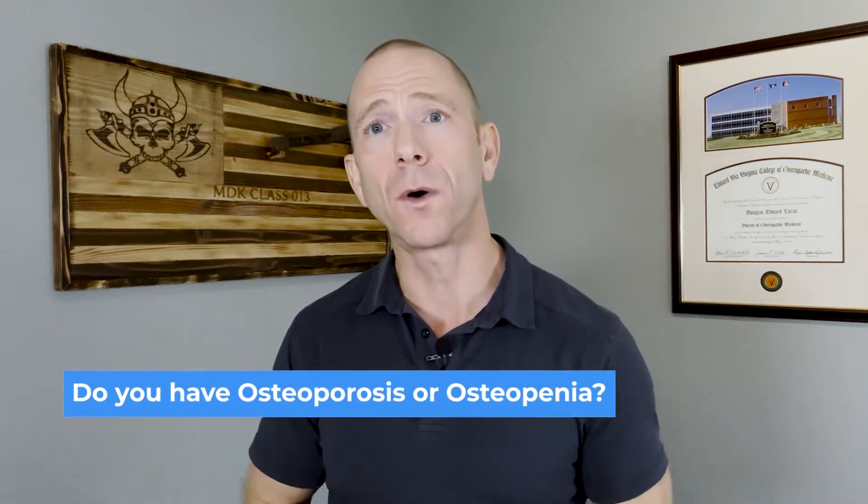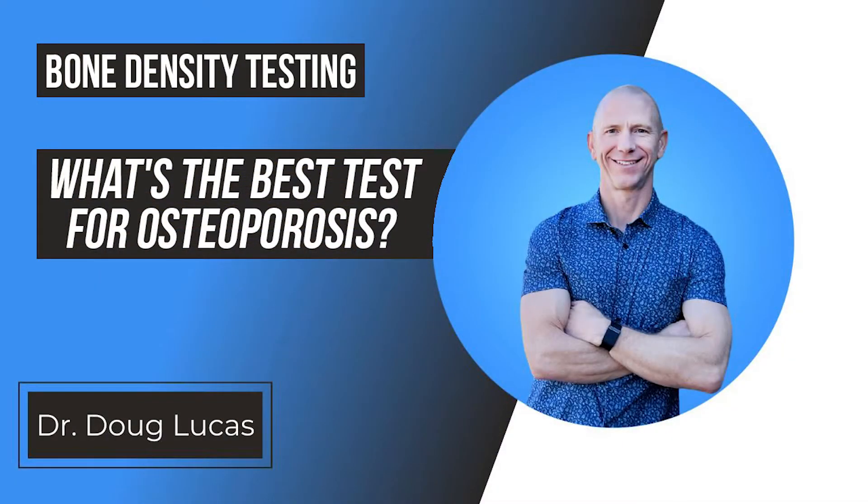Dr. Doug Lukas here, retired orthopedic surgeon, now focusing my practice on bone health and longevity. Do you have osteoporosis or osteopenia and you've been told that a DEXA scan is the best test for your bones? That may not be true. There are several different tests that are variably available across the country and world, and some of them may be a better fit for you.